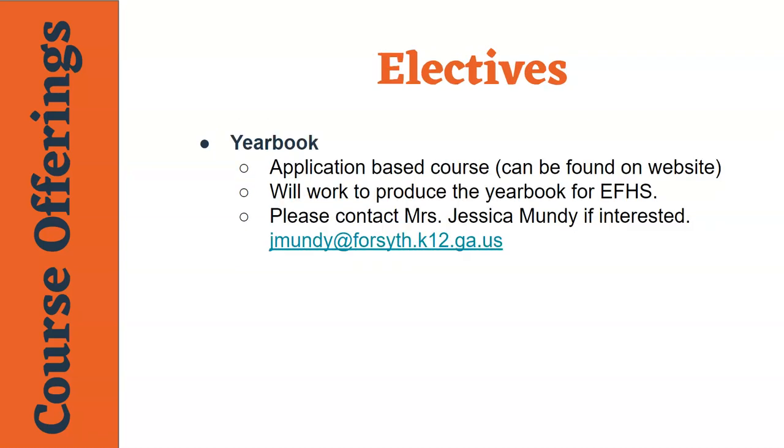This year at East, we will offer one elective which will be the yearbook course. This course requires students to fill out an application if they are interested. If you have any additional questions about yearbook, please contact Ms. Mundy at the email address listed below.